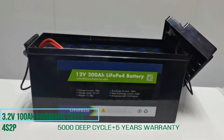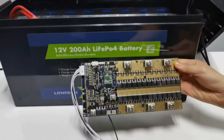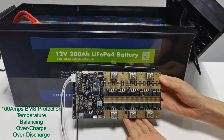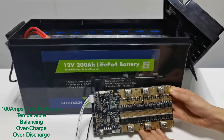Here we can also see the top 100A BMS for full battery pack management, including temperature monitoring, cell balancing, overcharge, and over-discharge protection, to make sure the battery is safe during operation in different situations.